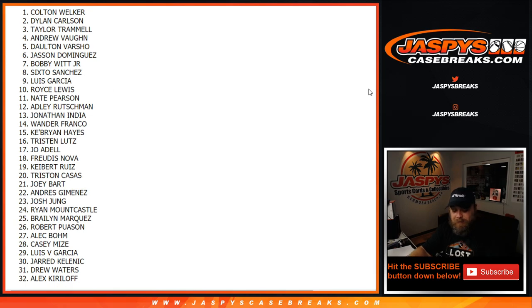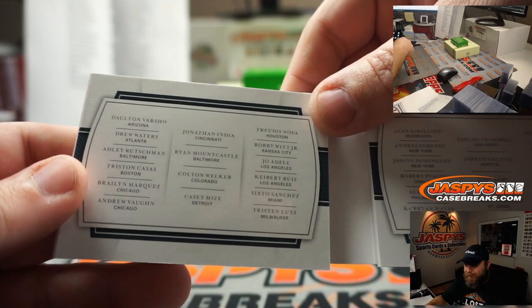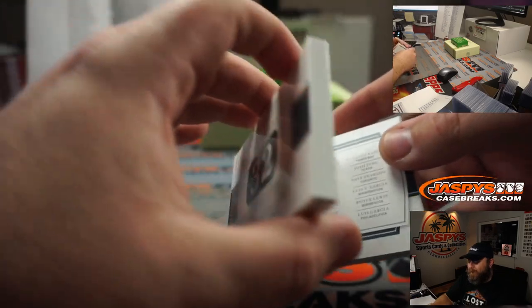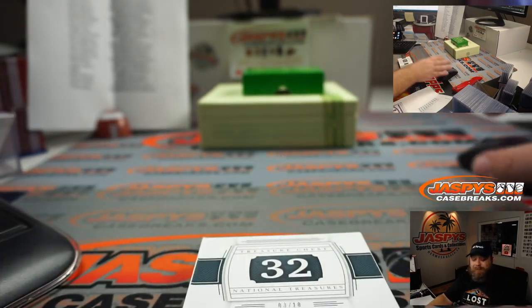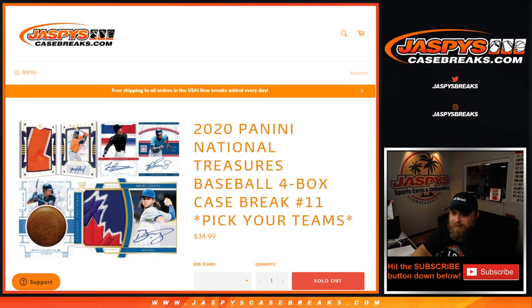Colorado Rockies, Matthew Bodder — you just got this beautiful Prospect Treasure Chest, three out of ten. And guys, that was NT 2020 Panini National Treasures Baseball, Four Box Case Break, pick your team, number 11. I'm Sean, JaspersCaseBreaks.com. Thanks for hanging out, and we'll see you next time.